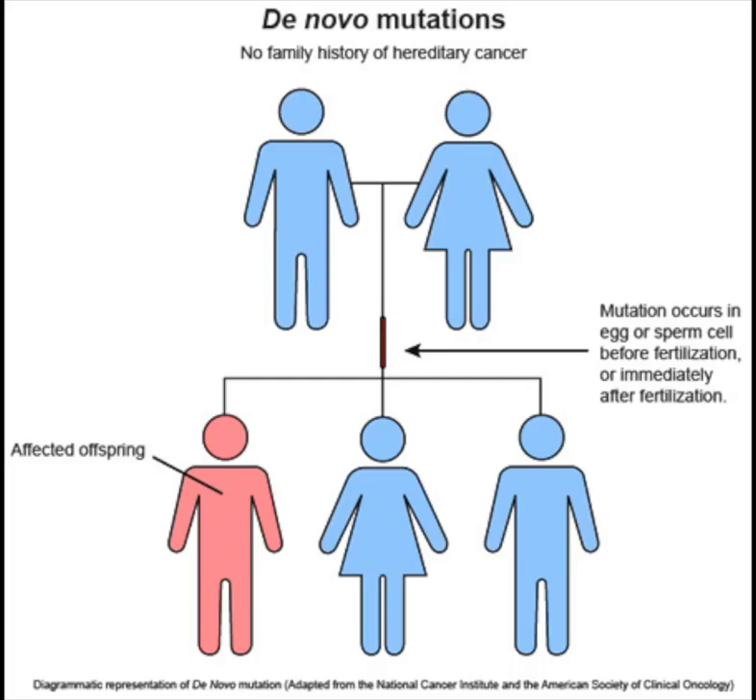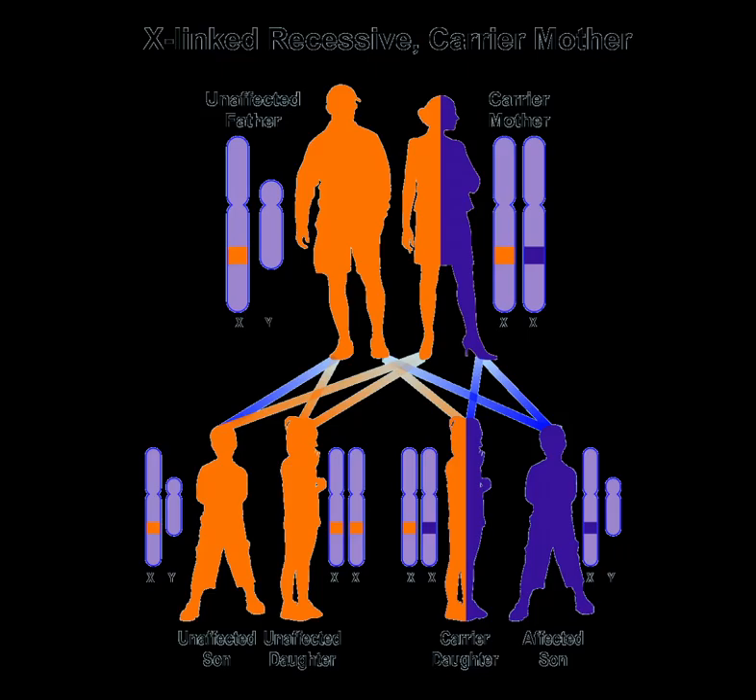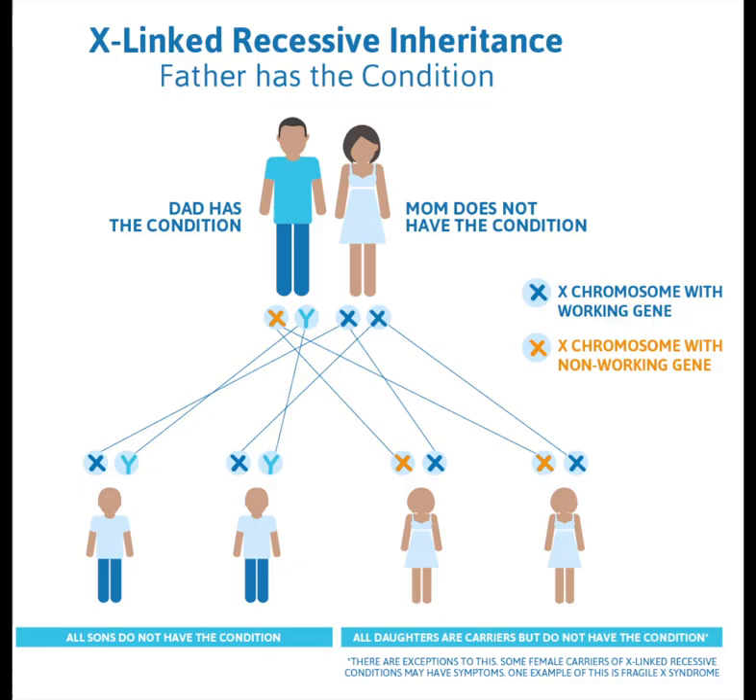A de novo mutation is a mutation in the germ cell of one of the parents or in the fertilized egg itself. SCID is recessive. The most common type is inherited in an X-linked recessive manner, meaning the gene is located on the X chromosome, one of the sex chromosomes. Genes come in pairs with each parent giving one copy to their child, and recessive diseases are inherited from parents through their mutated cells.